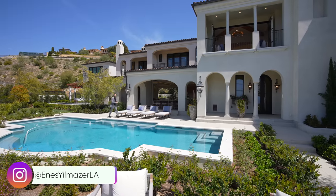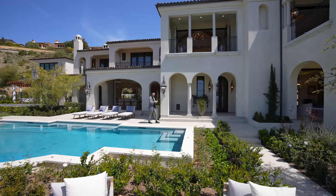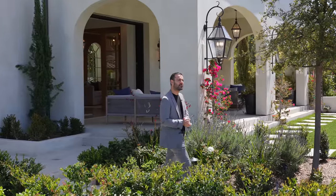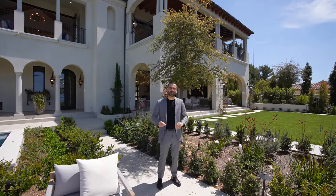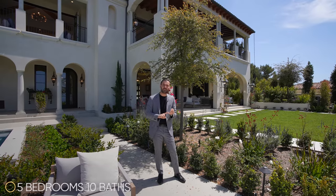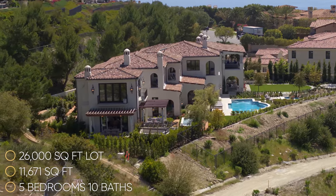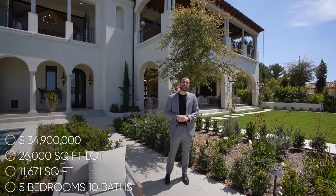What's up everybody, it's Anes here. Welcome to another episode. Today we are here at Newport Coast, California, about to tour this newly constructed stunning modern Mediterranean home right behind me. Get ready to see some exquisite finishes, amazing rooms, a six-car gallery, and a primary bedroom suite that takes advantage of incredible ocean views. Specs: five bedrooms, ten bathrooms, 11,671 square feet of interior space, built on three combined lots totaling approximately 26,000 square feet.